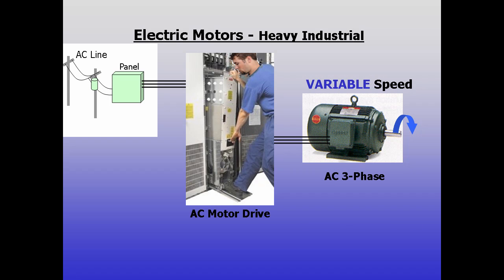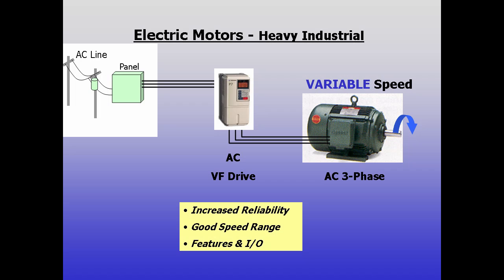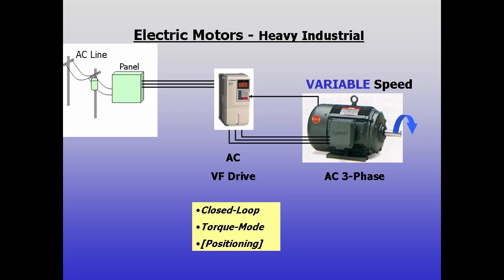In recent years, the drives industry developed variable frequency drives for AC three-phase motors. They vary frequency and voltage to maintain constant torque at variable speeds. Early drives were large and not always reliable, but advances have made newer drives smaller, dependable, and with speed ranges and features that rival brushed DC systems. Some models can run closed loop or in torque mode, achieving servo-like performance.